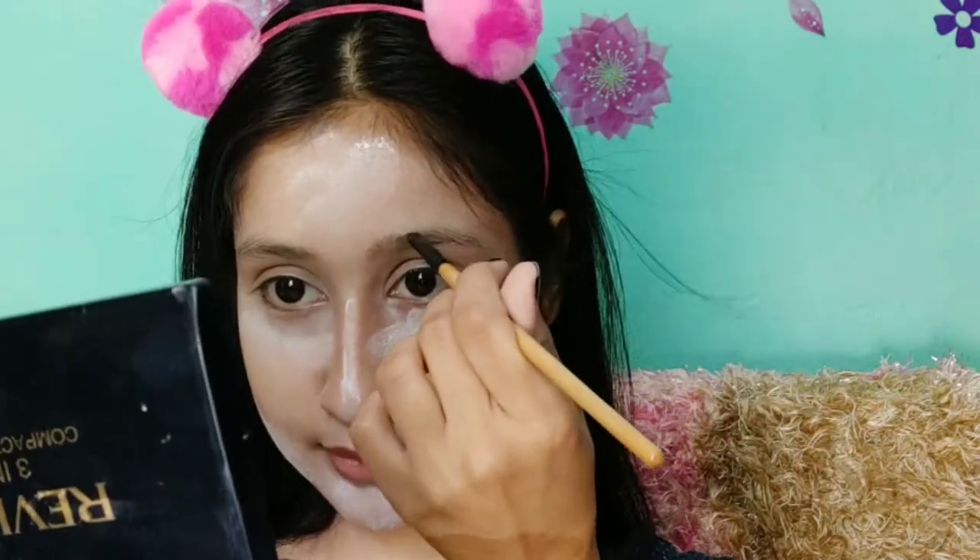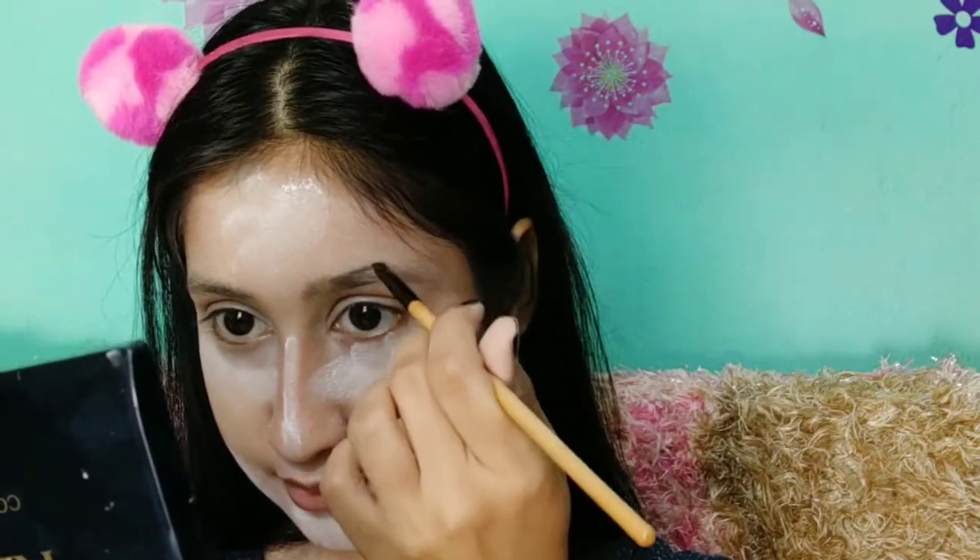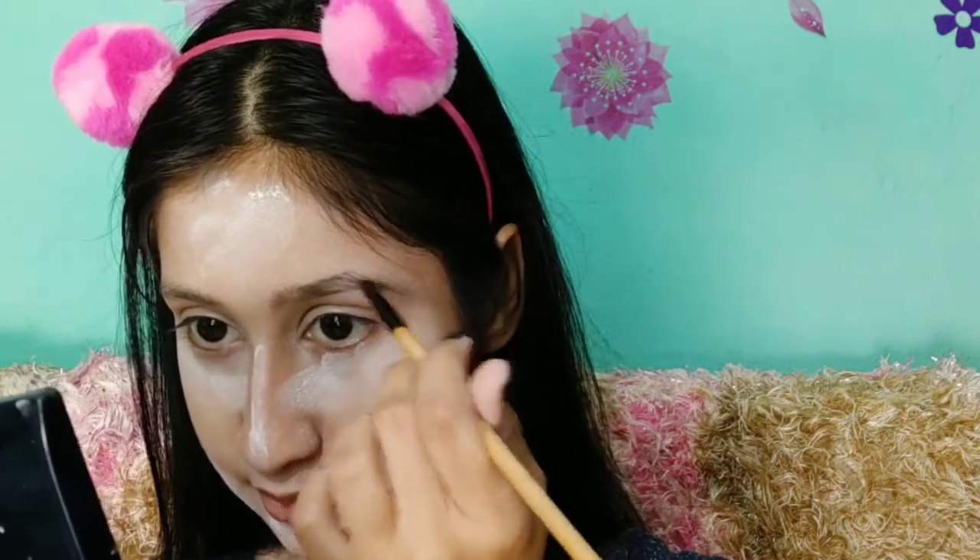Now we will do contouring. In this Alia Bhatt pic, there is sharp contouring, so I have also used contour on the face and blended it. Now we will do baking. If you have a long event or need makeup to last, baking is very important. Especially with summer coming, we don't want our makeup to melt. You can use a compact powder or do baking with a loose powder.